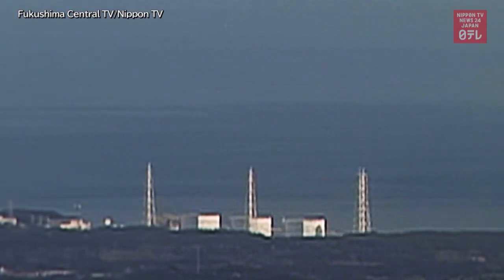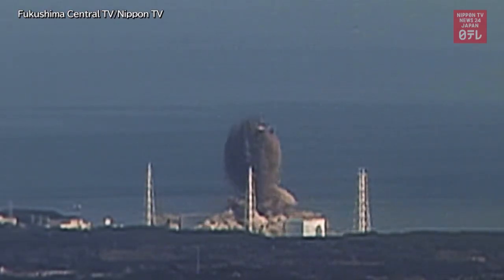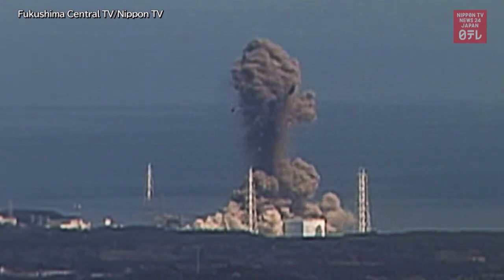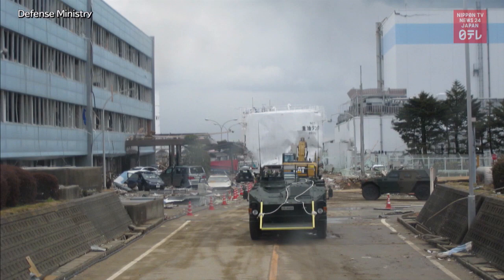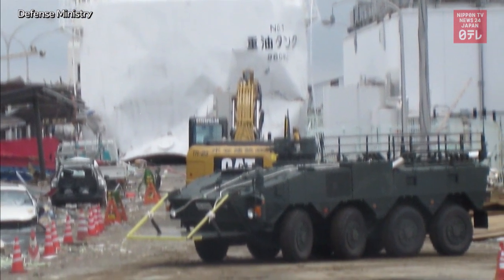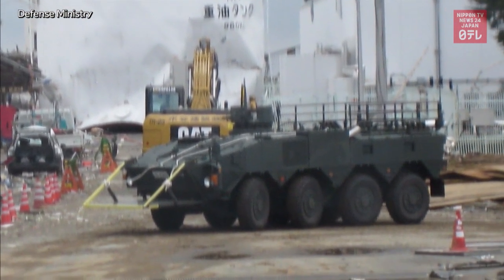The reprocessed video also offered clues into the black smoke. Just after the accident, the Ground Self-Defense Forces Weapons Defense Unit was just outside the No. 3 reactor, preparing to inject water to prevent an explosion.